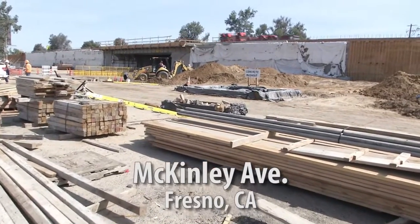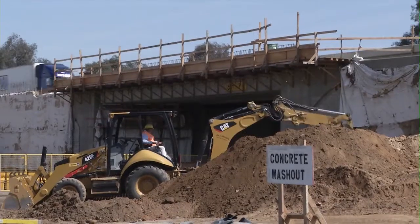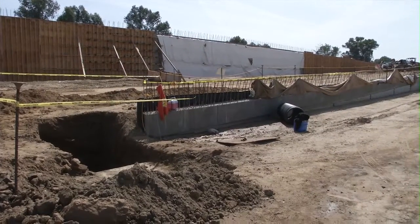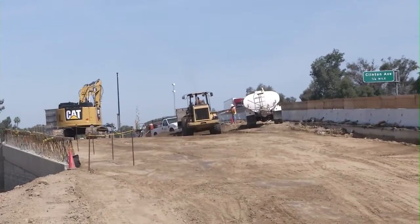The new on-ramp for southbound 99 here at McKinley has been widened and upgraded. The bridge widening has been completed. We still have some barrier to go up on top of the bridge deck. These walls, they're finishing up, and then they'll start on the adjacent dirt work down below, finishing up the barrier.